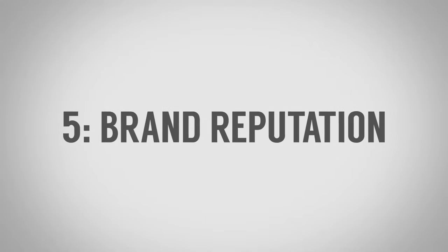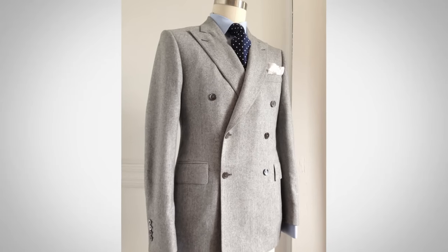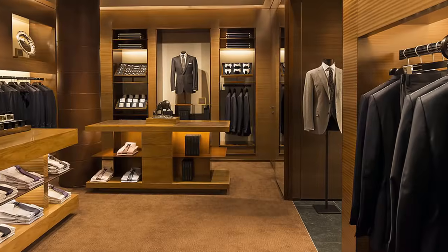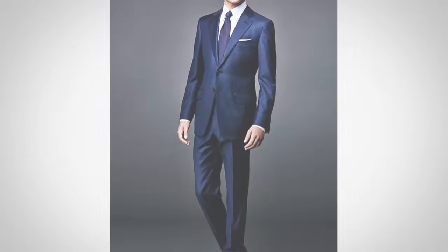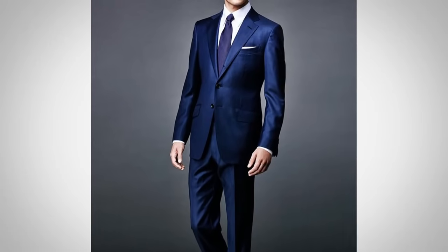Difference number five: brand reputation. At the lower price points, this is where you can sometimes get a great deal — a brand that's only been around a few years may come in at a lower price point to acquire customers and grow. When you find something like that, that's a great deal, and I'd love to hear from you in the comments about an up-and-coming brand other people need to know about. On the other hand, if a brand has been around 50 or 100 years and spent millions building their reputation, their name commands a higher price. When you see a higher-end company, or if I tell you it's a Tom Ford suit, you can bet the price is going to shoot up because of the designer association.